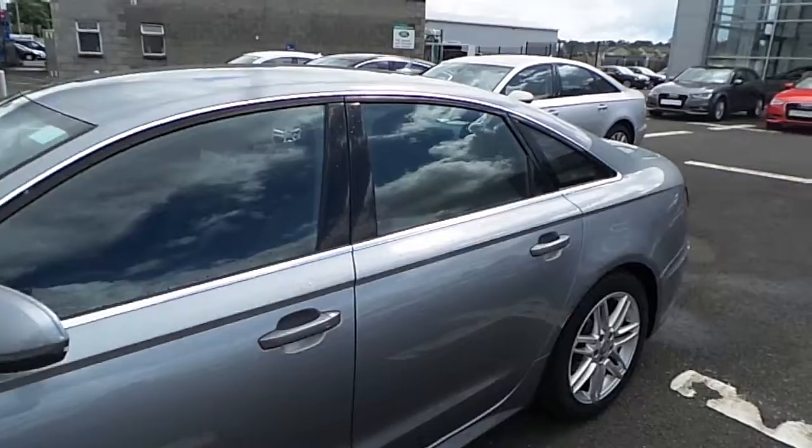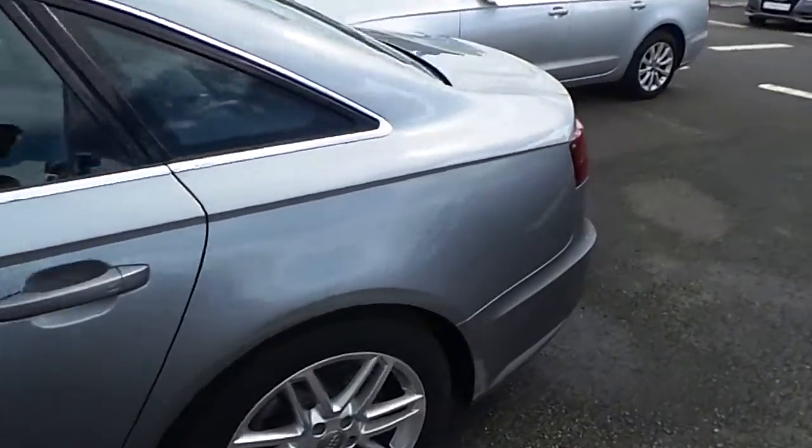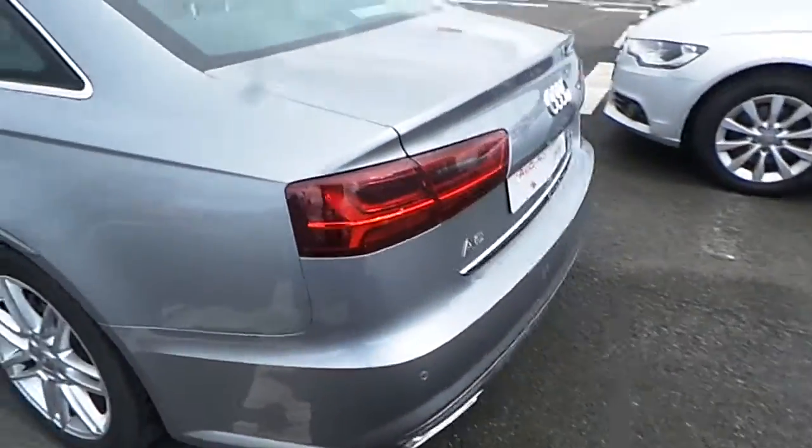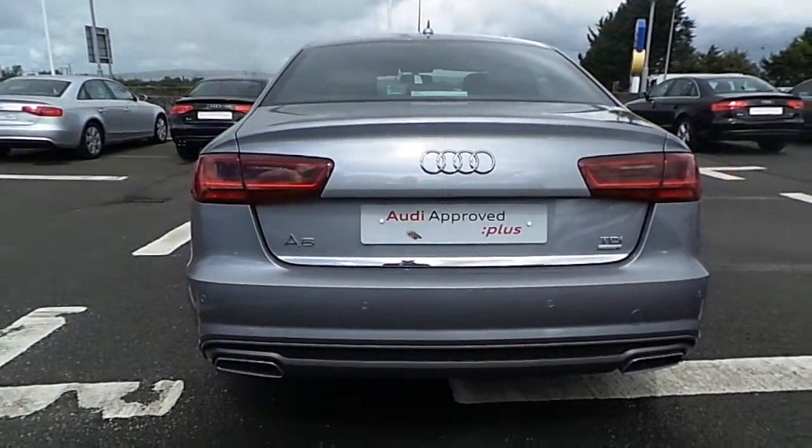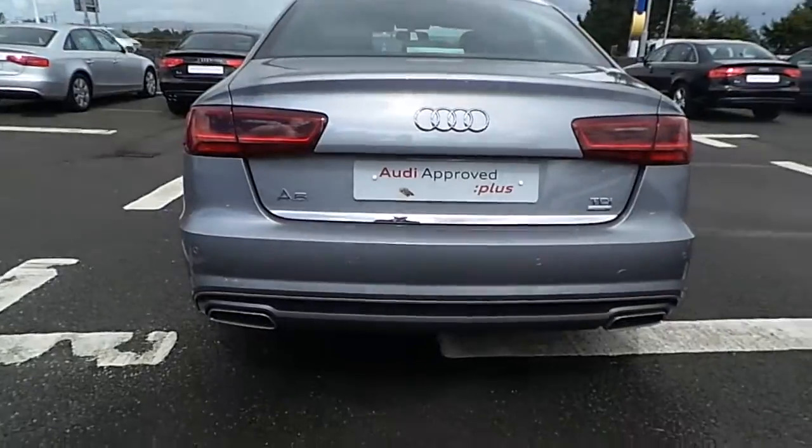Chrome exterior trim package. At the rear of the vehicle we have park assist sensors and a dual chrome plated exhaust system.